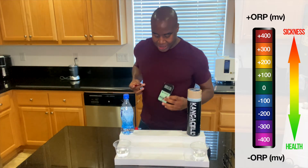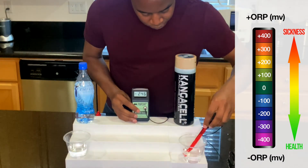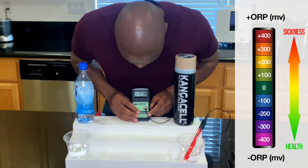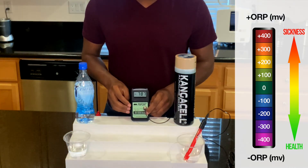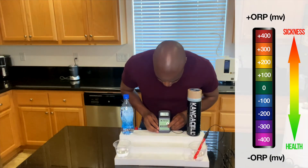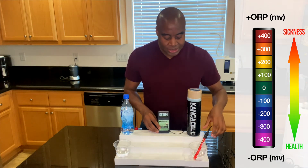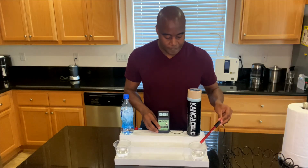Let's take a look at our hydrogen-rich water. We're getting a negative 780 — and it's still getting lower, down toward negative 800. You can't eat enough fruits and vegetables in a single day to equate to one glass of this water. This is full of antioxidants, and it's going to help bring down that inflammation and oxidation so you can start feeling better.